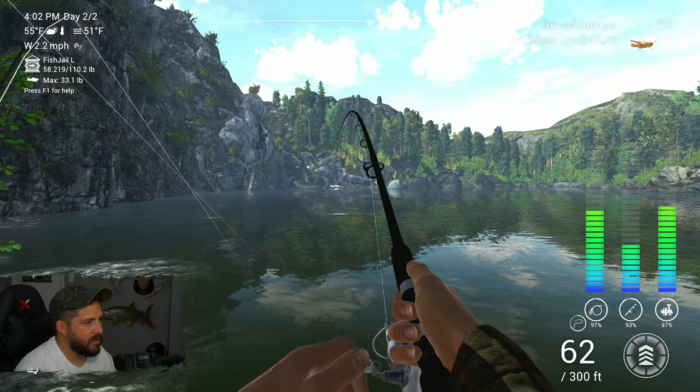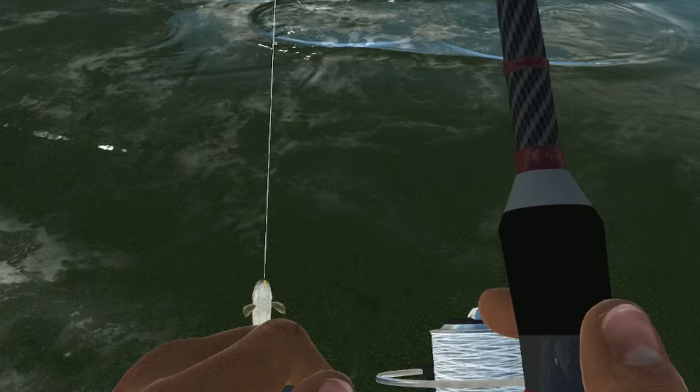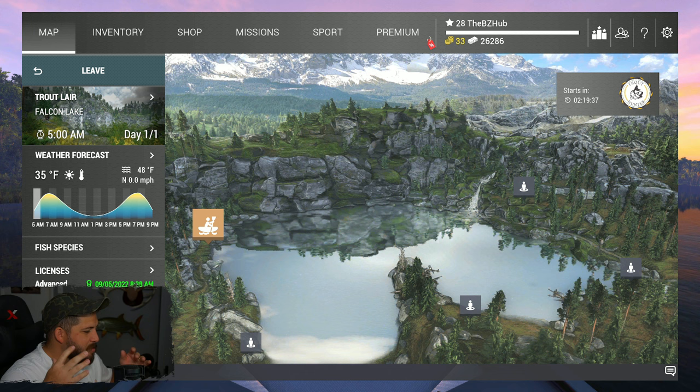Oh god, there goes the feeder rod too! Oh, this is gonna be heck to pay! No way! Oh my god, we got him! Well, how's it going everyone? Bow here from BZ Up. I know a lot of people are looking forward to the next episode of our free-to-play beginner series here in Fishing Planet.